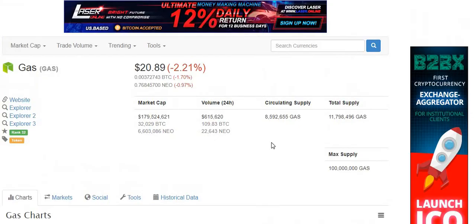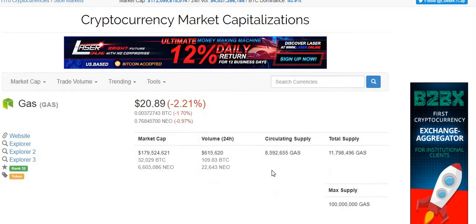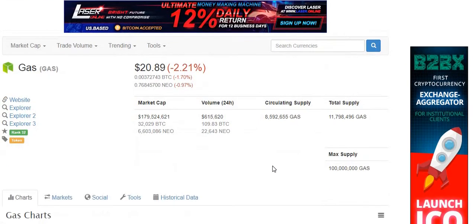The concept is pretty cool — you're using an existing crypto token to generate new GAS tokens, which are then used to power the platform apps. I can only imagine that the two tokens are going to increase in value hand-in-hand. Let's have a quick look at the charts for GAS.